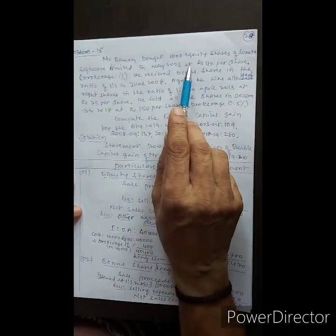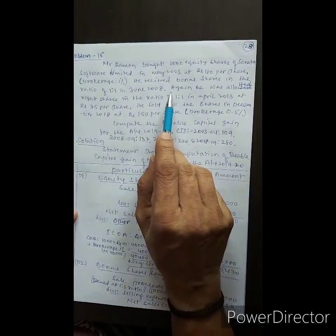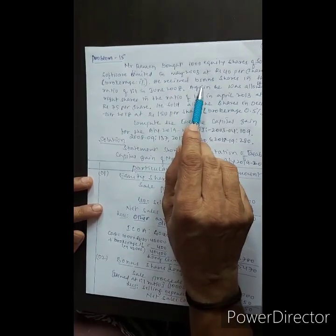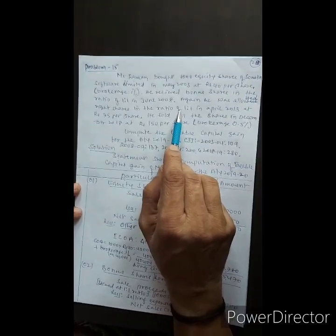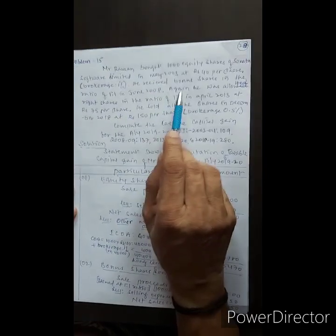Now let's talk about equity shares. Bonus shares: the company issues additional shares to existing shareholders free of cost. Bonus shares are free of cost. Right shares: for the purpose of increasing the capital, the company issues additional shares to existing shareholders. Right shares are not free of cost.